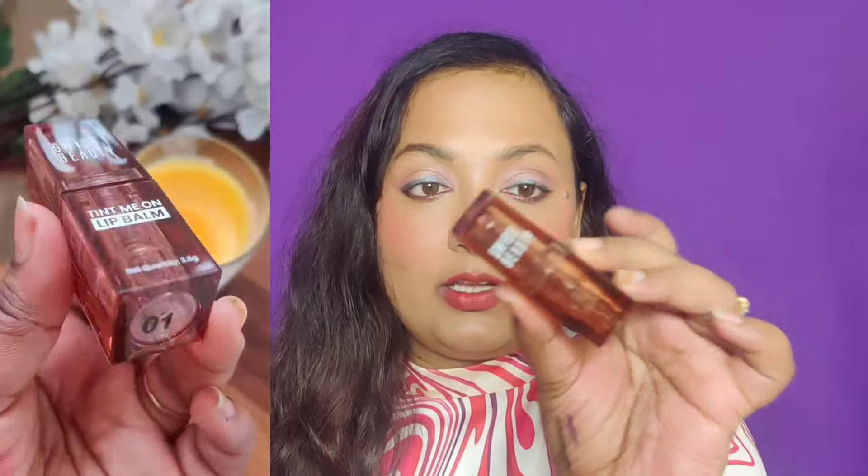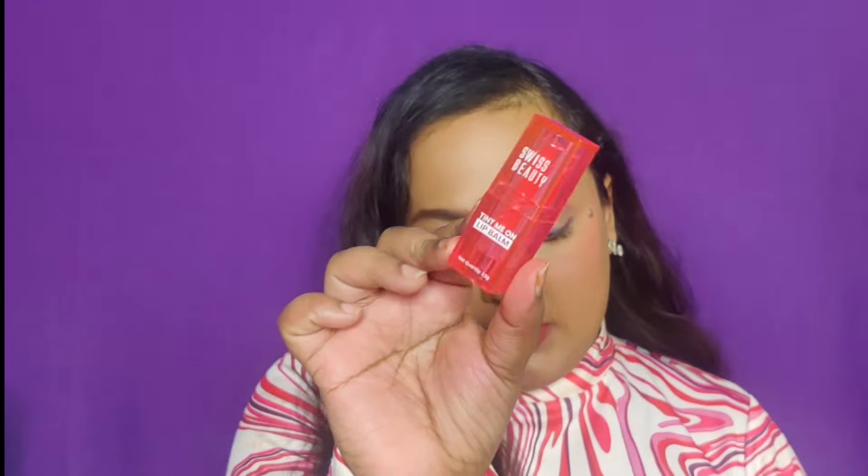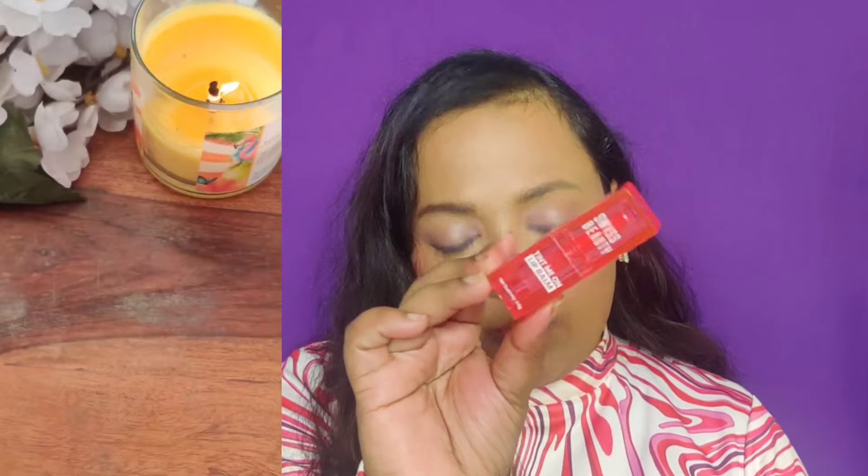The very first thing I'm going to talk about are the lip balms, which are all the rage, and then I'll talk about their eyeliners. These are the Swiss Beauty tinted lip balm - this is what the packaging looks like. It says 'Swiss Beauty Tint Me' on the lip balm. You get 3.5 grams of product and it retails for 249 rupees, but I got it on a buy one get one free deal, which is also how I got the eyeliner.